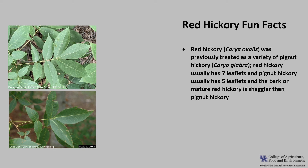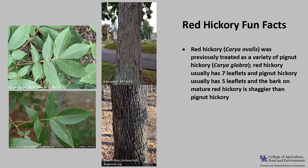Now for a few fun facts about red hickory. While red hickory, Carya ovalis, was previously treated as a variety of pignut hickory, Carya glabra, and some botanists still maintain that it is, red hickory can be distinguished from pignut hickory by the leaves and the bark. Red hickory usually has seven leaflets, and pignut hickory usually has five leaflets, as you can see in the photos. The bark of red hickory tends to be shaggier on mature trees than the bark of pignut hickory on mature trees — red hickory bark is shaggier and pignut hickory bark is much tighter.